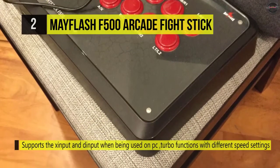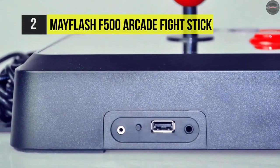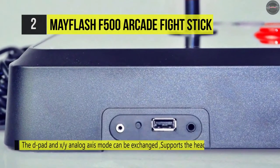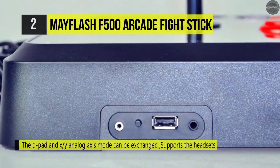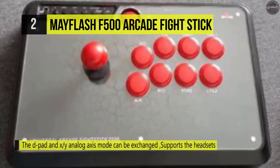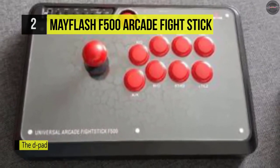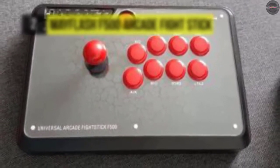This joystick has various outputs for headsets and PC connections, alternating D-pads, and XY analog axes that can be exchanged. The bottom of the fighting stick has rubber feet that plant firmly on level surfaces, while the body's cover and base are made of metal for a reliable and protected feeling.